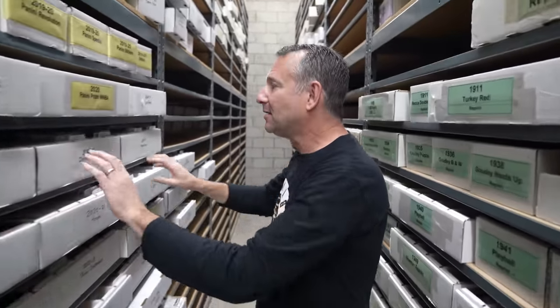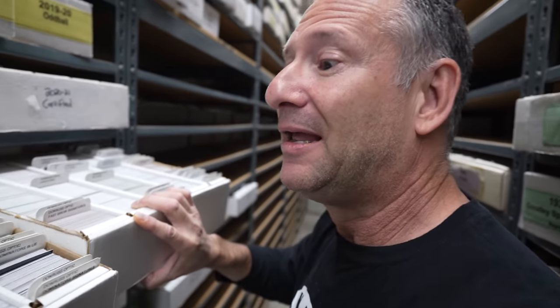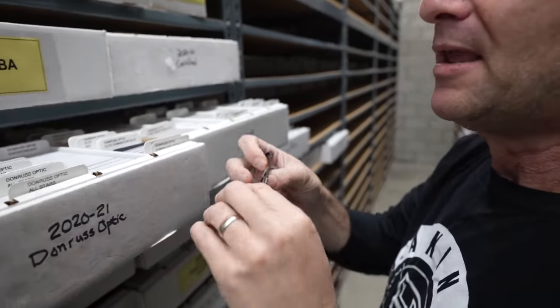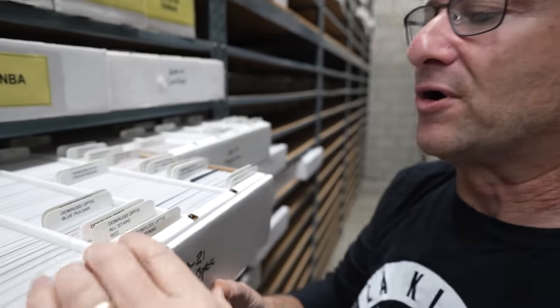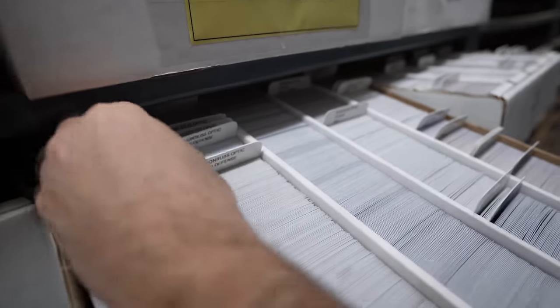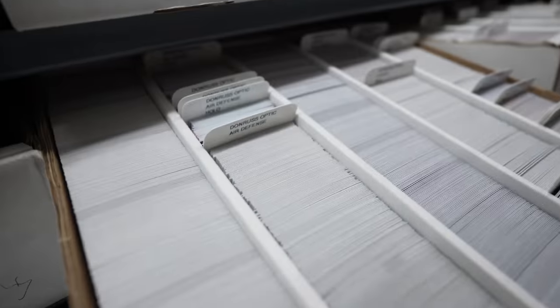Like some of the newer stuff — Optic basketball. Boom, this is all 2021 Optic basketball. All your base cards are in order. And then the first thing we're going to have is Air Defense. We're in the A's — you'll have Air Defense hollows, Air Defense purple, All Stars. It's all alphabetical. ABCs, 123s, and colors. My guys can pull anything. All these cards are imaged. Dewey Decimal is jealous of what we set up here. It's like ultimate organization.